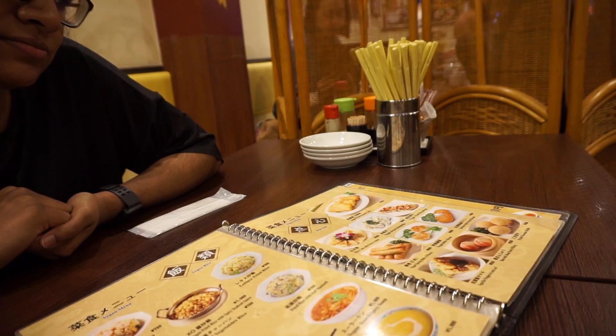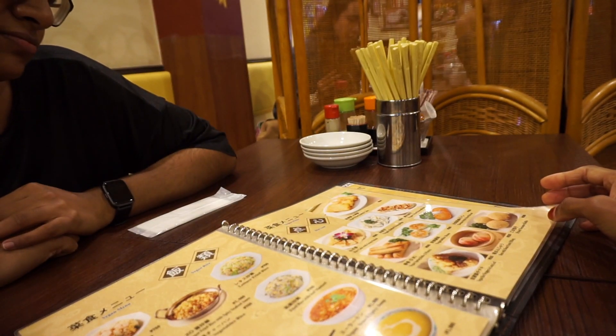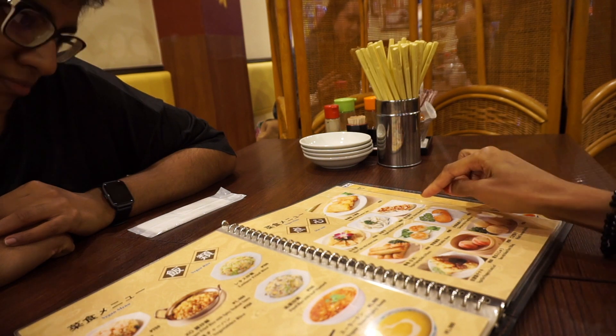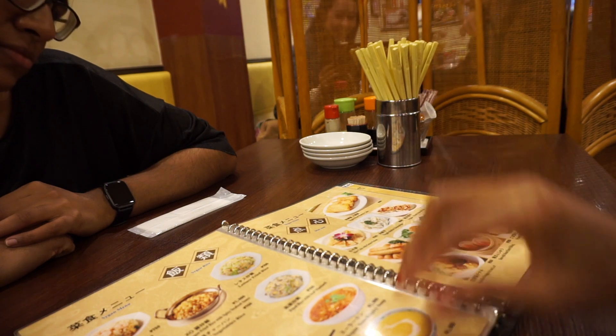So we're in Chinatown at a restaurant called Kokien — we're gonna have dinner here. I'm just gonna check the menu and see what vegan options they have. These are like starters. I think I'll probably go with the vegan fried dumplings — this looks good, yeah, I'll go with the fried dumplings.